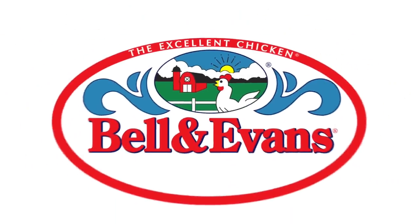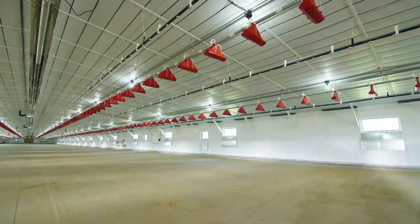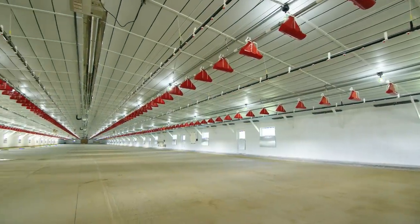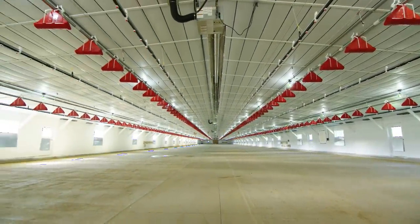We've done this by providing a clean, low-stress environment for our birds. Now let's take a look around. Notice how clean it is. Our houses have cement floors that allow for a thorough clean out between every flock.